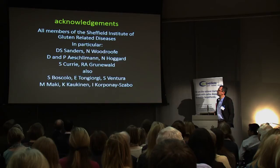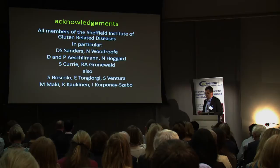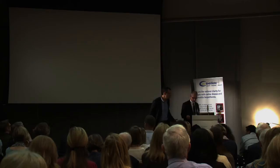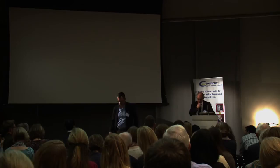With that, I wanted to thank my colleagues from Sheffield — Dave, Nigel — and Daniel Aeschlimann from Cardiff. Without their help and support, this work would not have been possible. Thank you very much for listening. As Dave said, Nigel has the knowledge of what the brain of a celiac disease patient looks like, so he'll tell us about it.